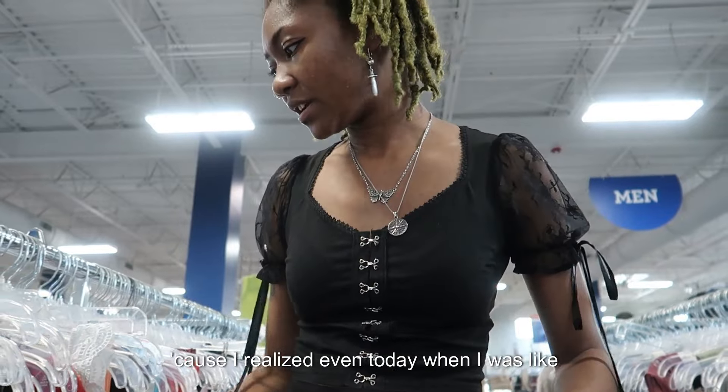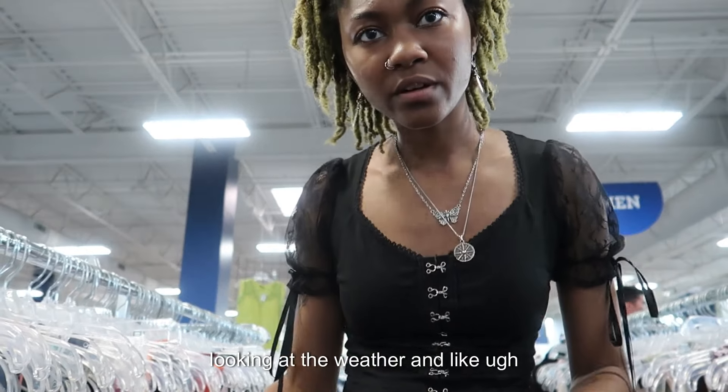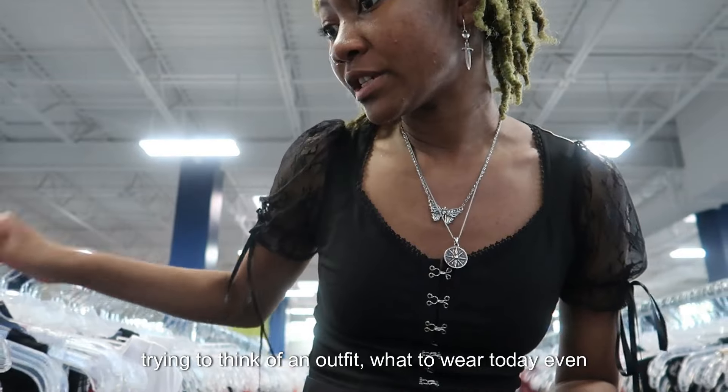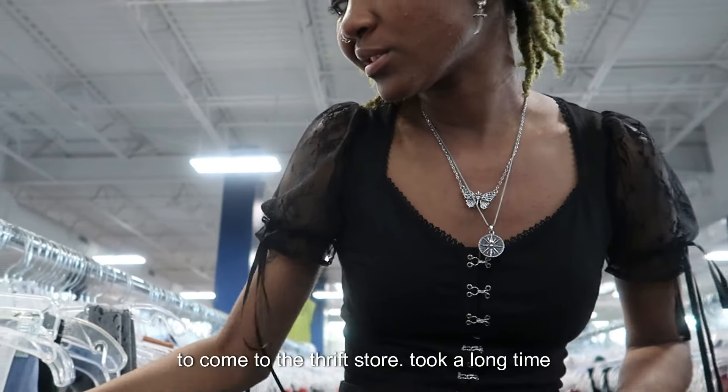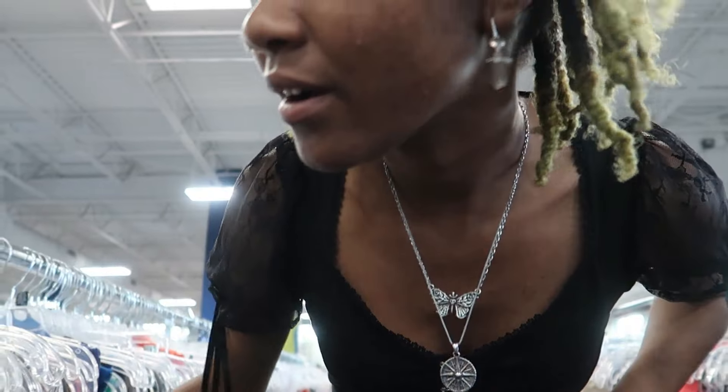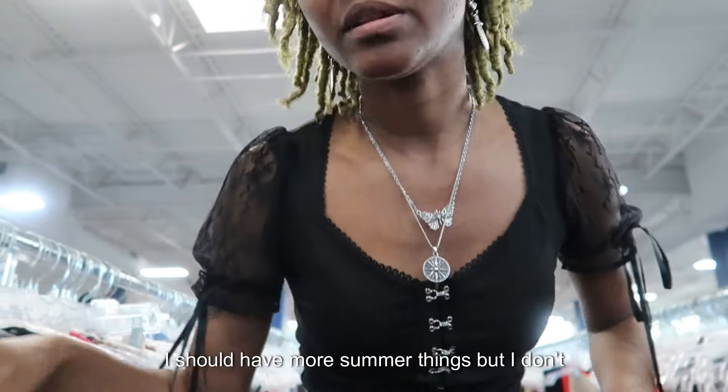Even today when I was looking at the weather and trying to think of an outfit to wear, even just to go to the store, I feel like I should have more summer things but I really don't.